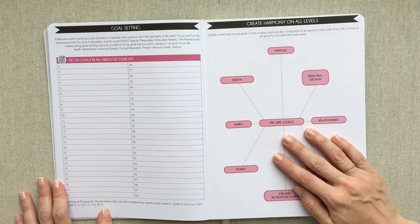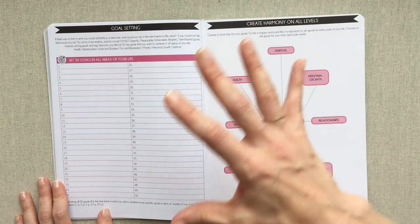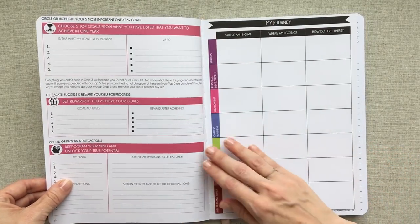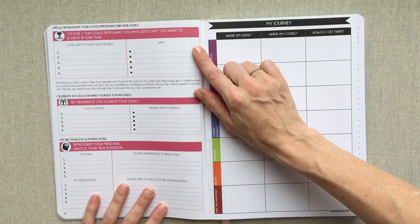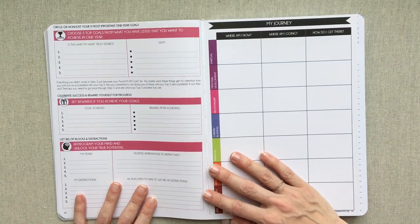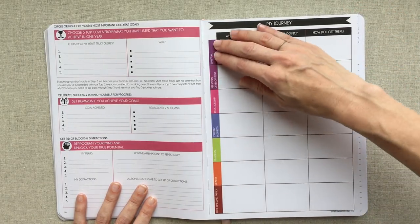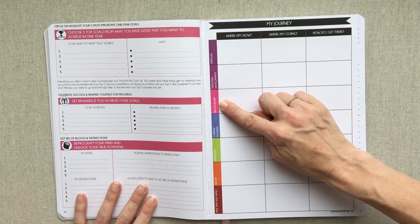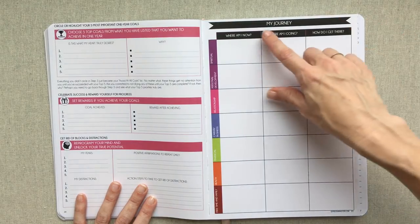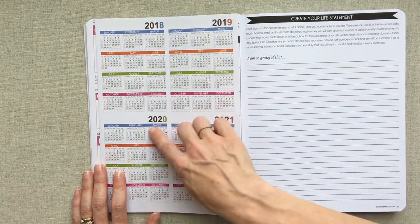This planner takes you through exercises I have never seen in other planners - this is way more than a planner, this is like a life changer if you're looking to work on emotional and spiritual areas of your life. There's a mind map of creating harmony on all levels, then you circle your five most important one-year goals. Then 'My Journey' page: where am I now, where am I going, and how do I get there - across spiritual, personal development, relationship, career, business, financial, health, free time, and family categories.